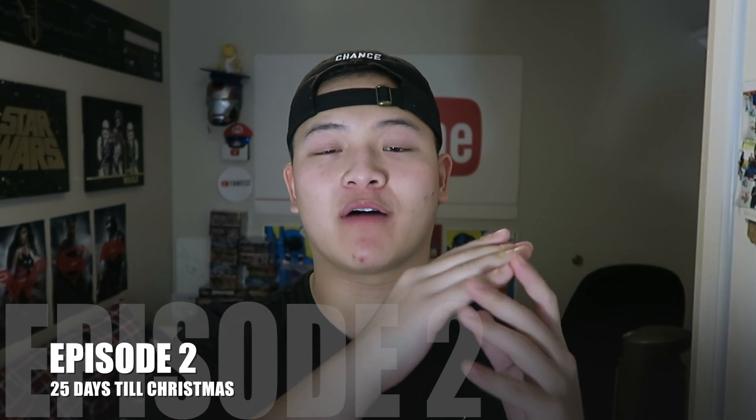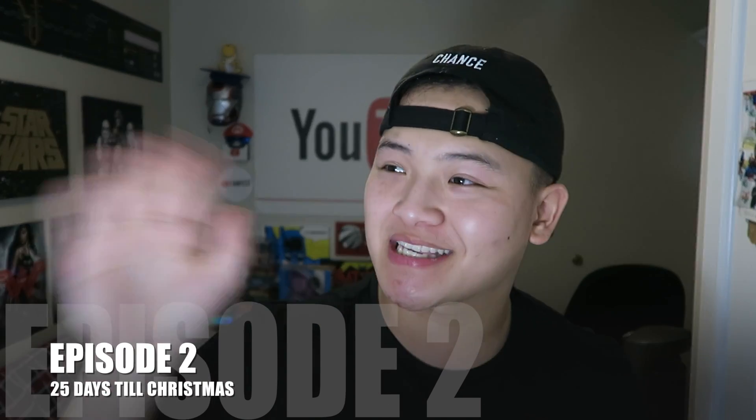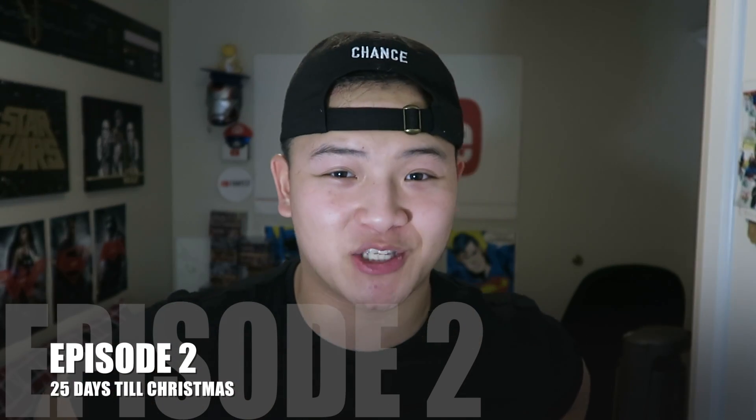This is Sam from Team SamuraiX1, and today it is December 2nd. Welcome to the second episode of 25 Days to Christmas — our countdown to Christmas. We've got 23 more days to go and I'm super excited because the holiday season is coming soon. I'm just so happy to be opening up these packs and giving them back to you guys. Stay tuned to see what you can win in today's video.